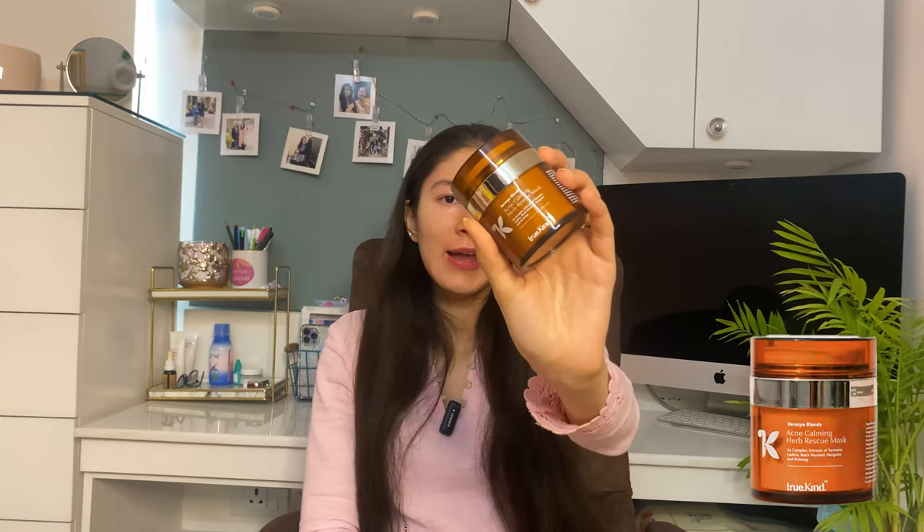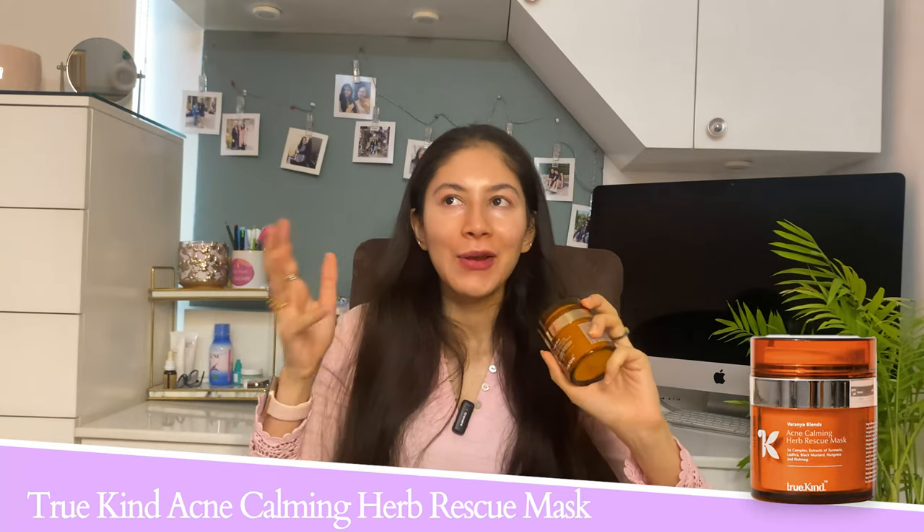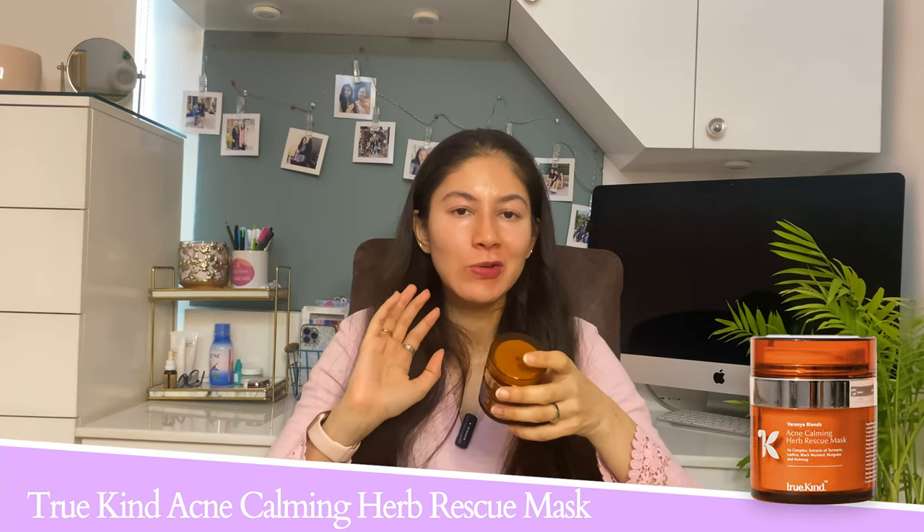Moving on to the second product — this is for acne-prone skin and it's by TruKind, their Acne Rescue Mask. When I started this channel I used to talk about a powder face mask with Lodhari, which I used to obsess over because it calmed my skin and acne. This mask actually has Lodhari as an ingredient, which has anti-inflammatory properties. It also has turmeric extract with antibacterial properties, black mustard, nut grass, and nutmeg — so it's particularly suitable for acne-prone skin.